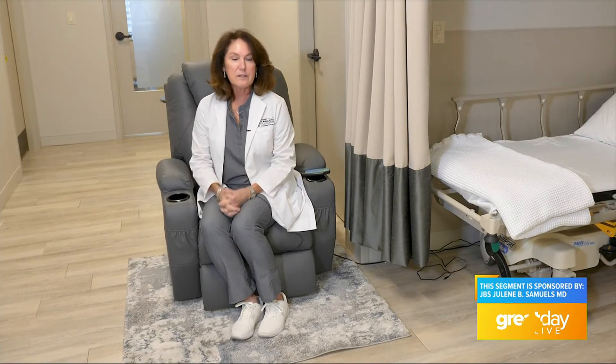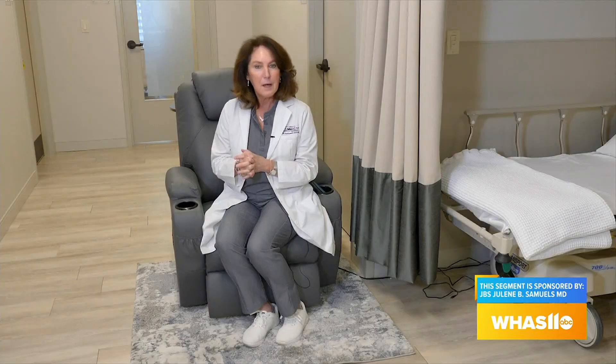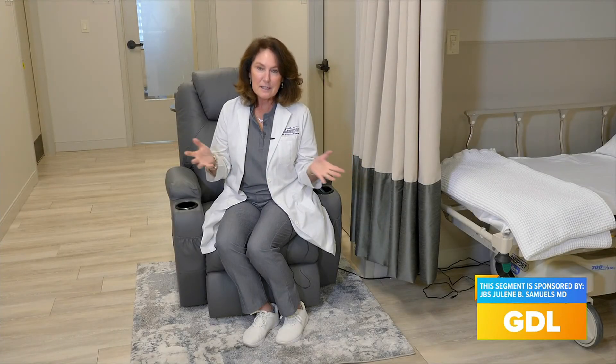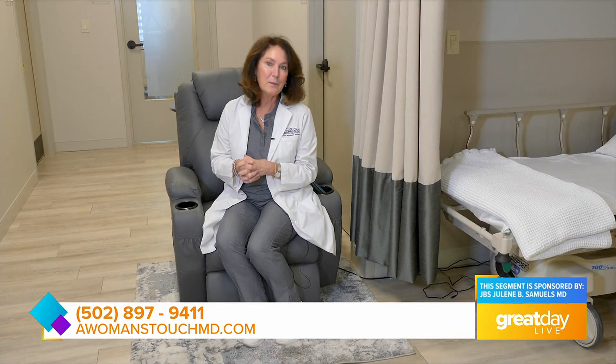A lot of our patients are just here for several hours. We hope to see you soon so that we can discuss the mommy makeover, tummy tucks, any breast surgery with you, and perform it right here in our very clean, fully accredited facility — no COVID, no infection, just five-star patient experience and quality care. Thank you for joining me today. We hope to meet you soon.